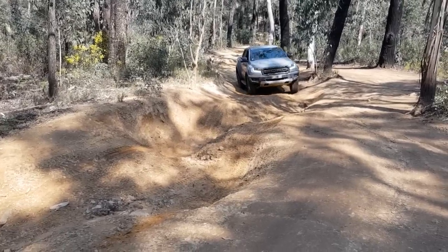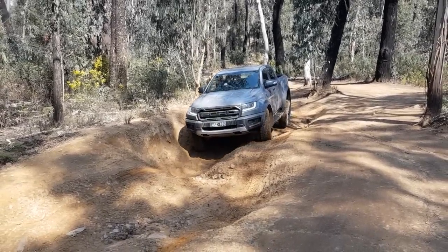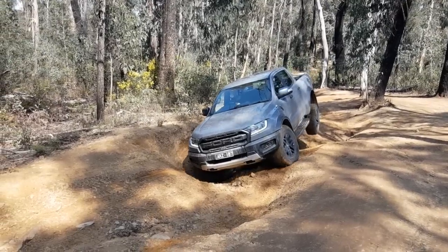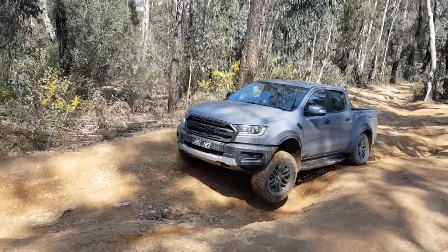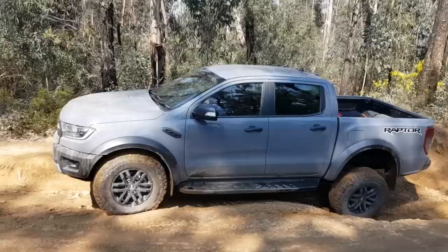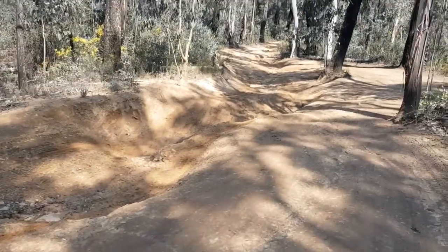This will be a big test for the traction control more than anything because it's a really slippery sort of surface. The back end's off the ground already - big old lift! So far it's going really really well, doing it easy even though it's on three wheels most of the time. Those BFG all-terrains are a light truck tyre as well, so they help this thing out no end. It's amazing what a good set of tyres will do - that was easy, walked it, no problems.